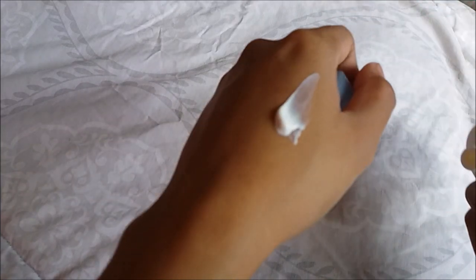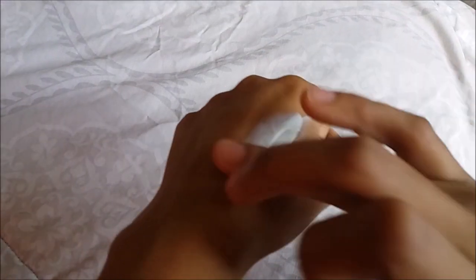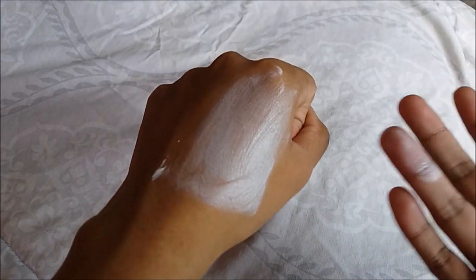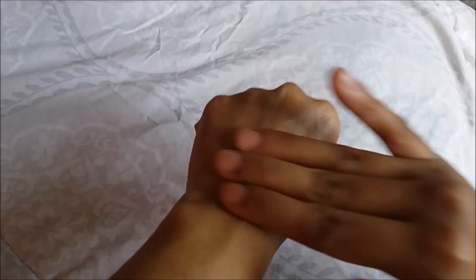The nozzle is quite big because it is also meant to be used for the body as well. The texture I would say is quite thick — medium thick. But after blending it out you can hardly see anything. It feels almost matte but still a little bit sticky though.